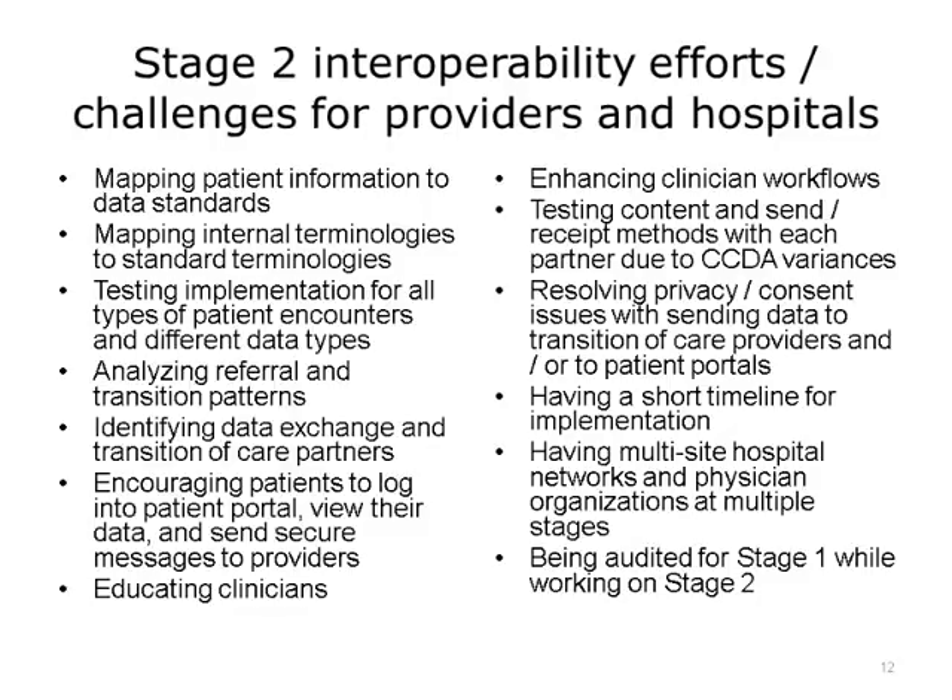Stage 2 interoperability was hard because of the implementation work. On this slide is a list of challenges and efforts for providers and hospitals. These include mapping to standards, conducting numerous implementation tests, identifying partners, encouraging patients and providers, and multitasking during a short timeline with multiple stakeholders in different stages. There were many challenges, one of which was that many vendors were not able to certify for Stage 2, and so providers could not use them. So implementing certified technology for Stage 2 was difficult to achieve in the timeframe proposed.